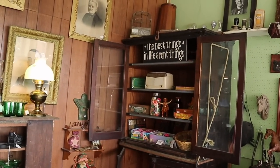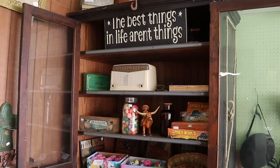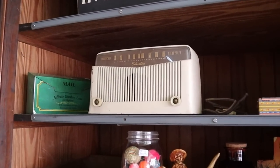I like the sign. I agree that the best things in life are not things, but things are pretty fun and they're what brought us together today. Things can get you together and then the people are what really count — so it's a wonderful thing about the collecting game.